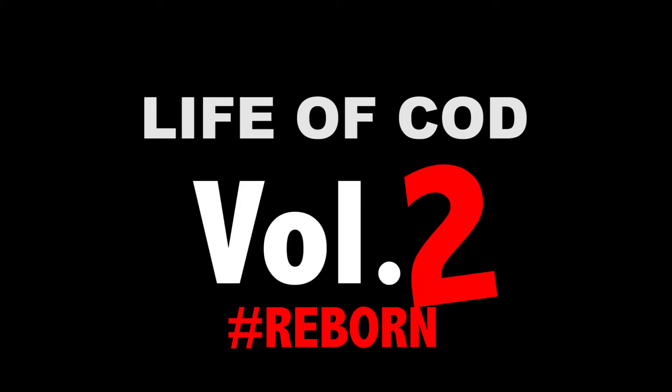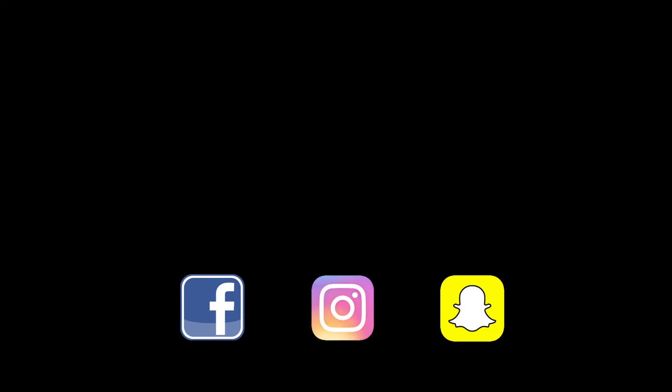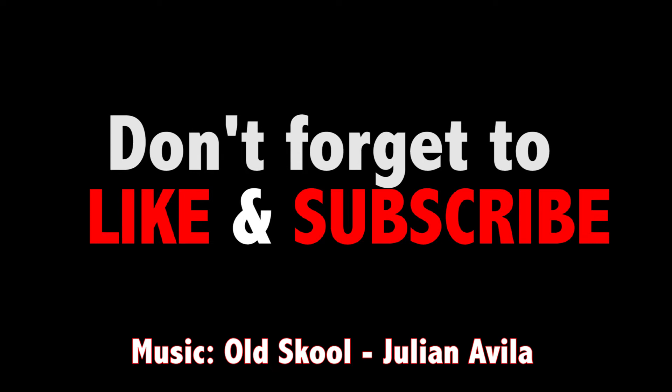Alright, thanks guys, that's all I got. Watch this space, because the vlogs are coming back upon request.